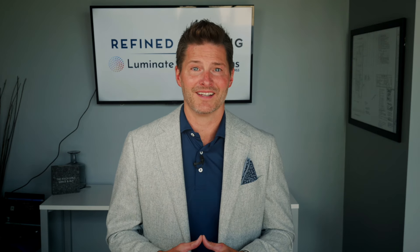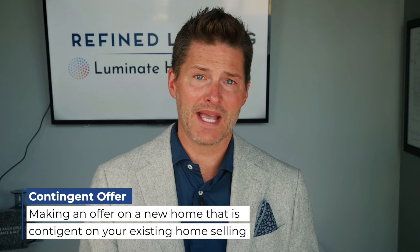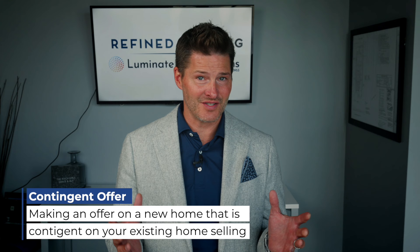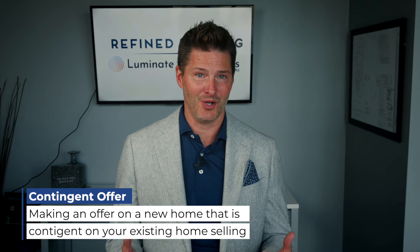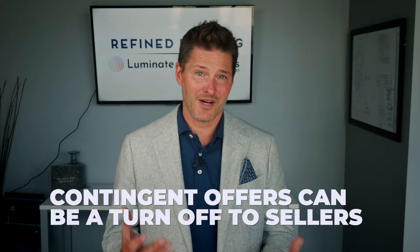Let's talk about if you are a homeowner who's currently looking — one of the biggest roadblocks in winning a deal is writing a contingent offer. For those who are not familiar, that means you make an offer on a new home that you want to purchase with a contingency that you have to sell your current home first. This tends to be a big turnoff to sellers in this market because they're dependent on you selling your existing home to close on their home.